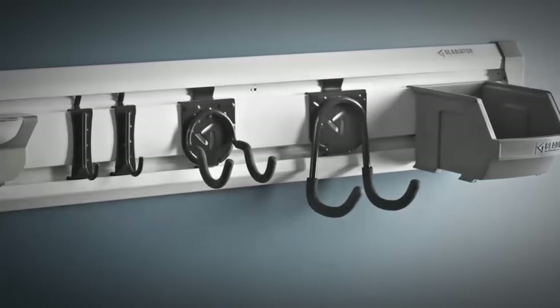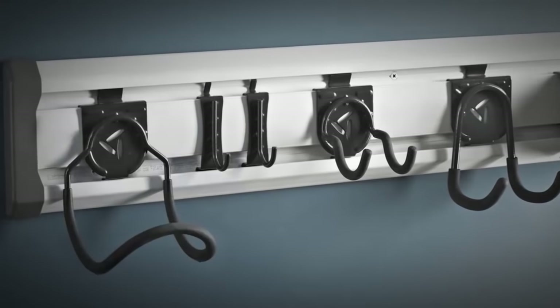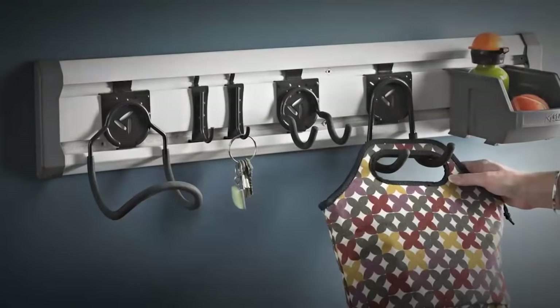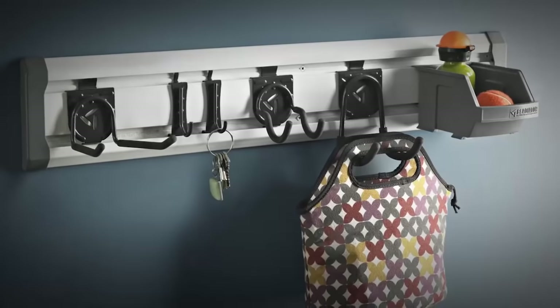Gladiator brand hooks and accessories are designed to expand with you. So when it's time to make room for more, you can easily add, remove, reposition and reconfigure your storage solutions to fit just so.